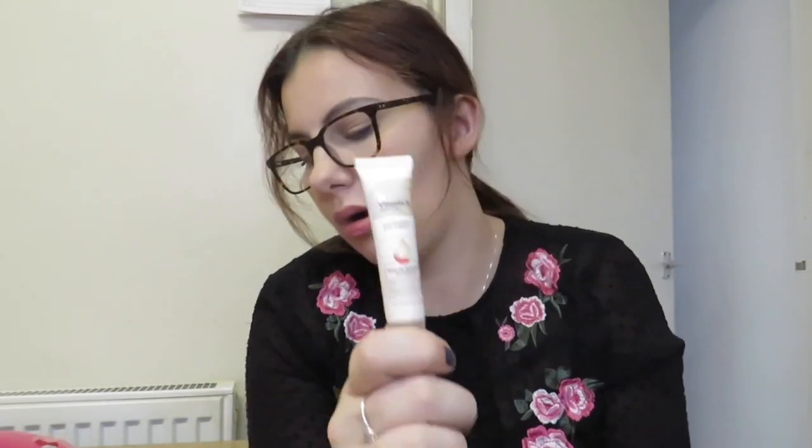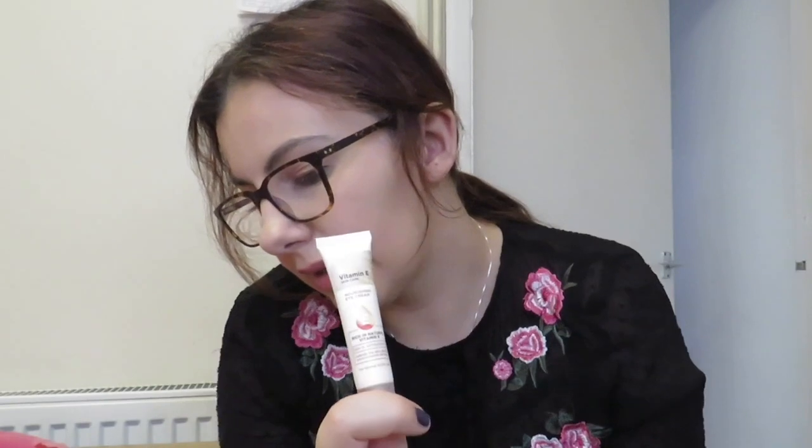I have the Nutrition Eye Cream and this was £2.99 as well. And all the skincare was on buy one, get one second half price.